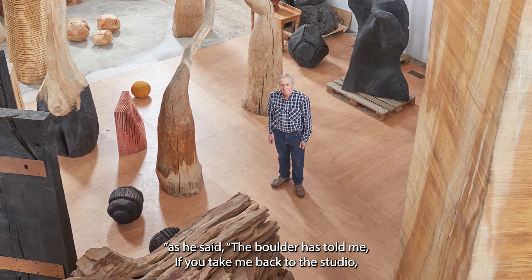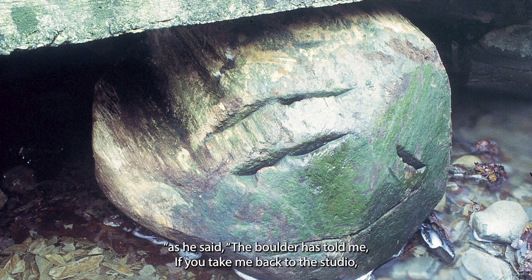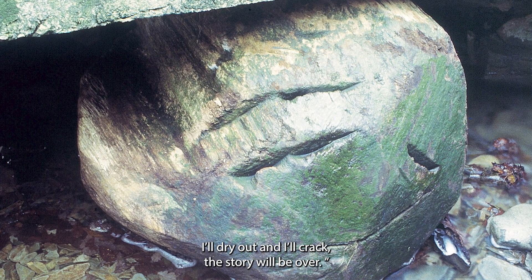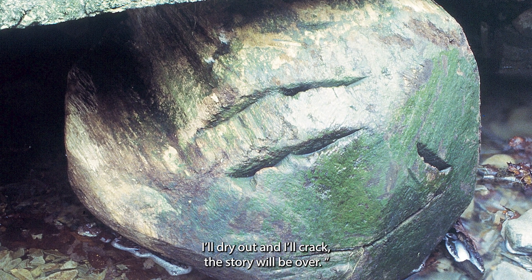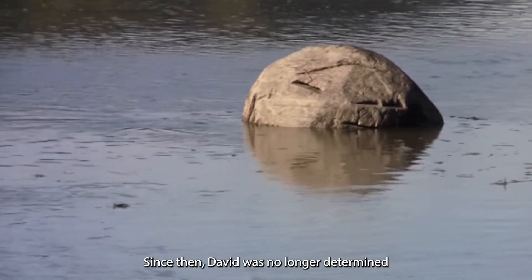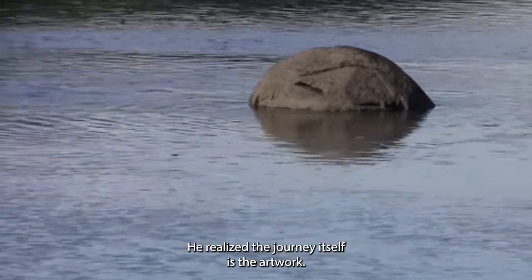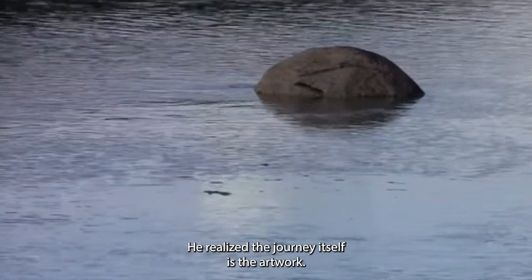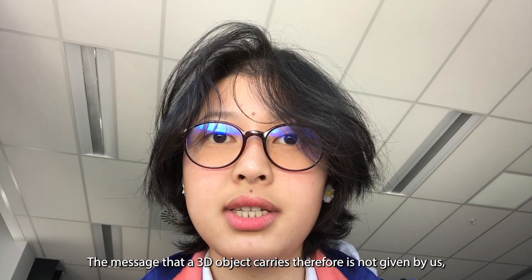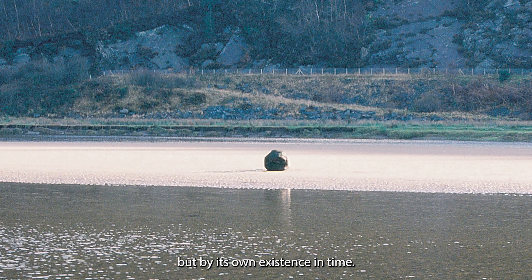It was lovely, as he said. The boulder told him: if you take me back to the studio, I will dry out and I will crack. The story will be over. Since then, David was no longer determined to get the wood back to his studio. He realized the journey itself is the artwork. The message that a 3D object carries, therefore, is not given by us, but by its own existence in time.